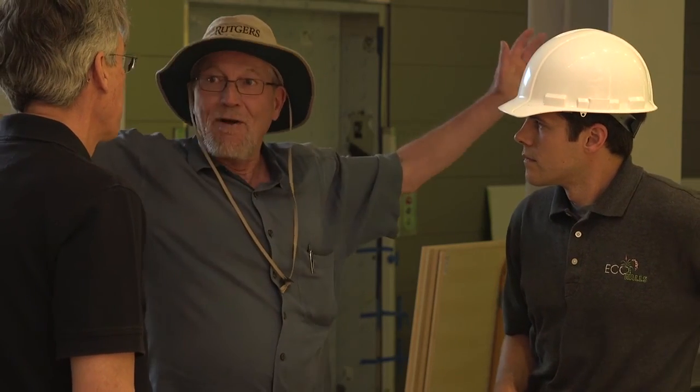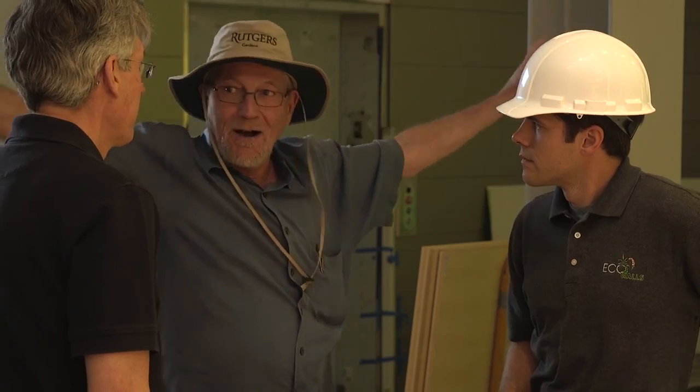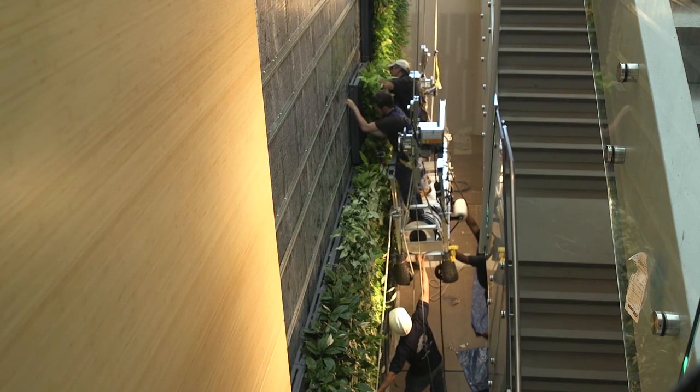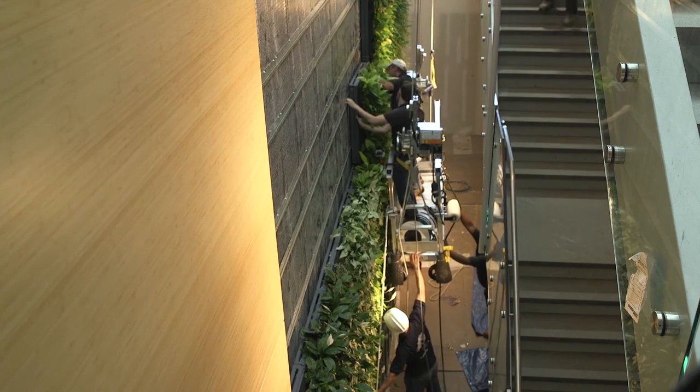We also looked at things when speaking with the client — what was their goal for having a living wall? It's a nutrition and health building, and the living wall makes a healthier environment for people in it. How does it do that? It does that by purifying the air that you breathe in an interior space.